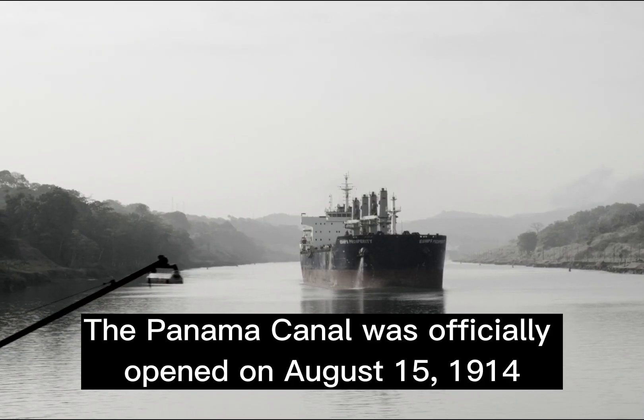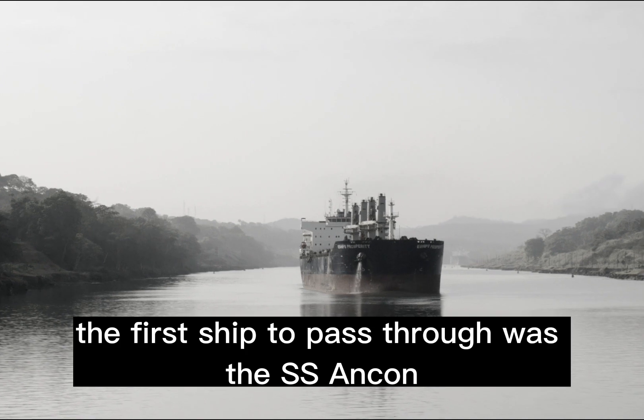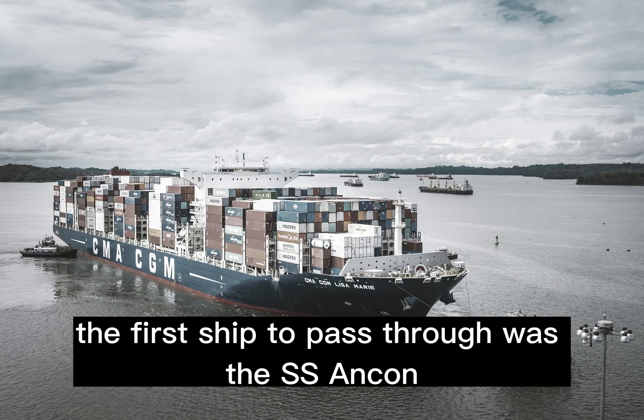The Panama Canal was officially opened on August 15, 1914. The first ship to pass through was the SS Ancon.